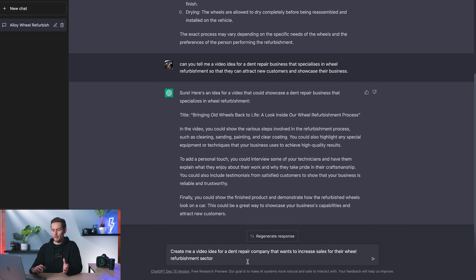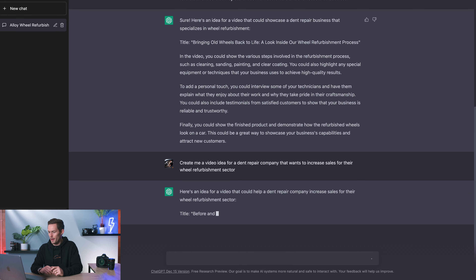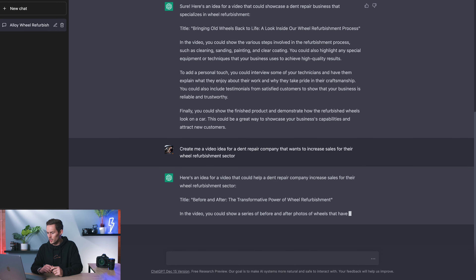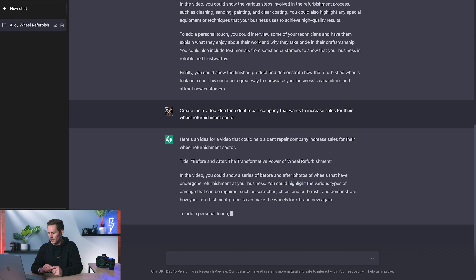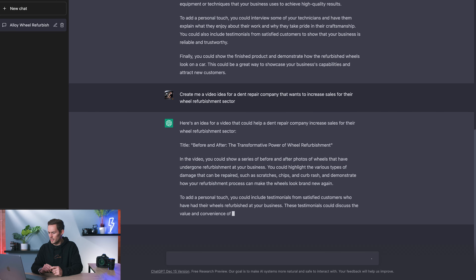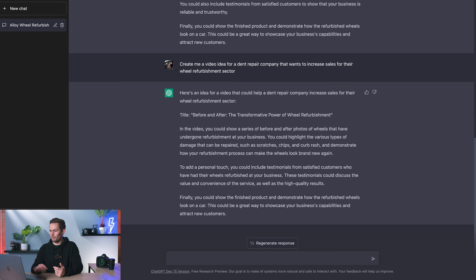I've narrowed the question slightly — made it more focused on wheel refurbishment rather than dent repair and gave it a longer prompt. ChatGPT responds: 'Before and After: The Transformation Power of Wheel Refurbishment.' The video could show before and after photos, highlight types of damage that can be repaired such as scratches, and include testimonials from satisfied customers. Interestingly, it's left out the part about introducing team members, so I feel this is less personal and less engaging.